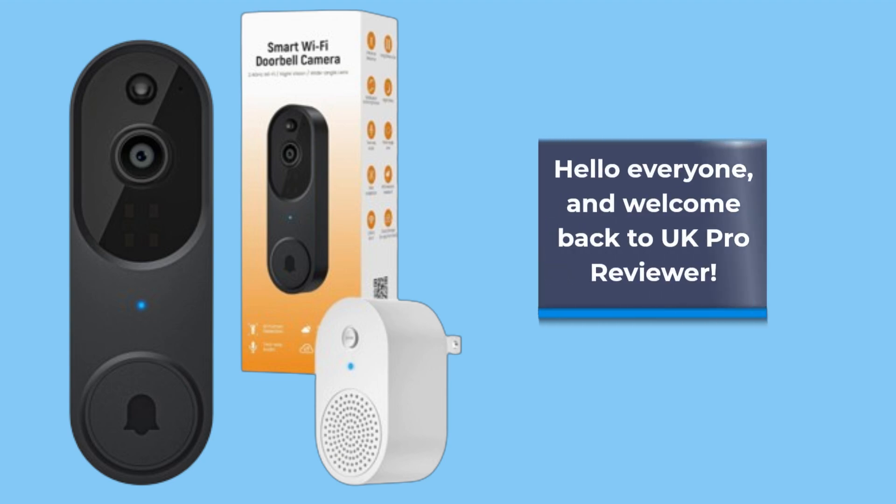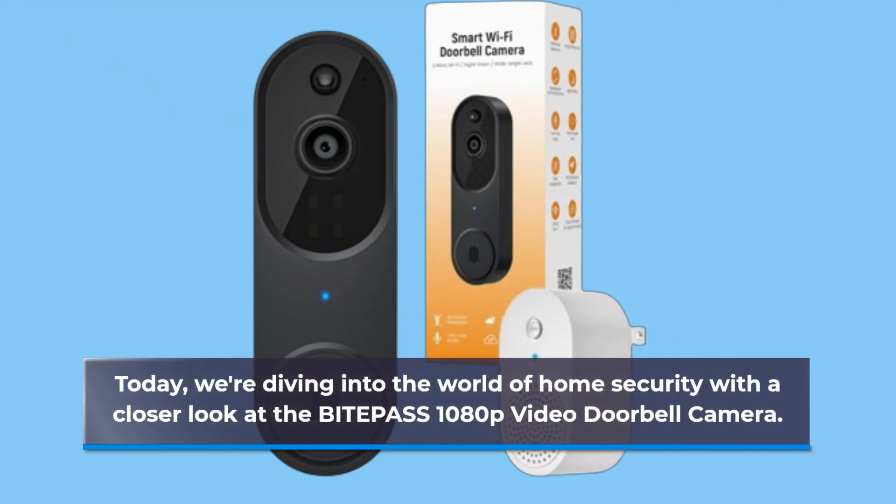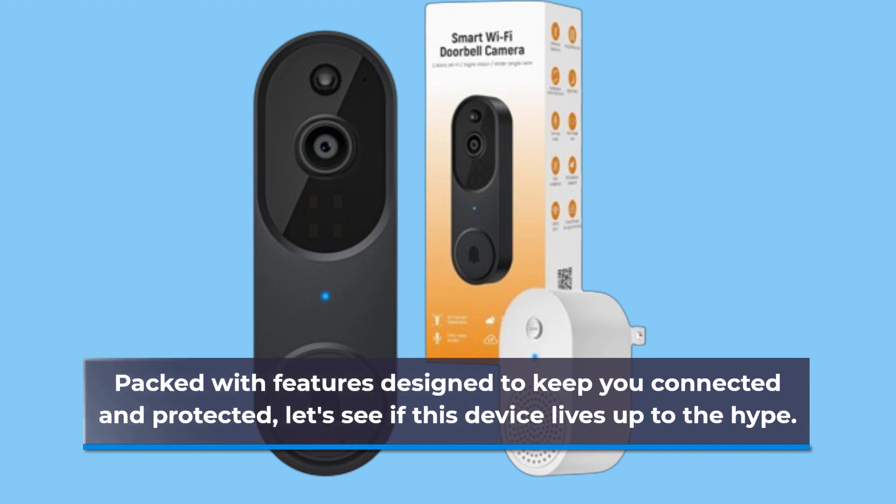Hello everyone, and welcome back to UK Pro Reviewer. Today we're diving into the world of home security with a closer look at the BITEP ASS 1080p Video Doorbell Camera. Packed with features designed to keep you connected and protected, let's see if this device lives up to the hype.